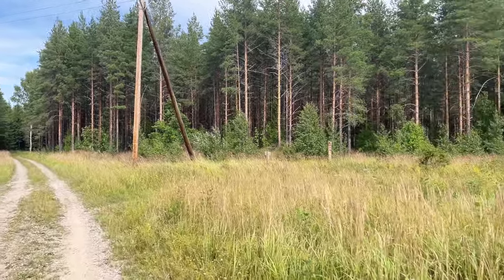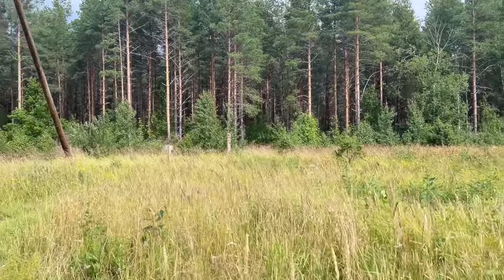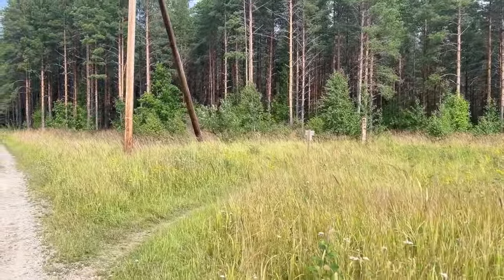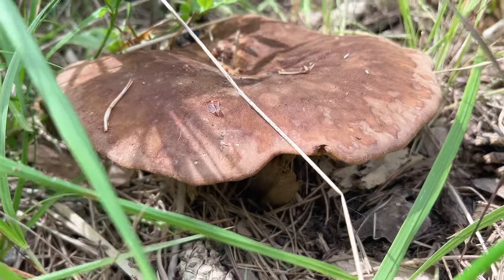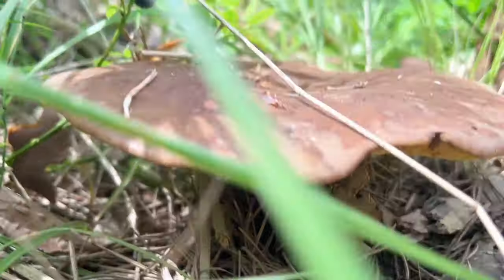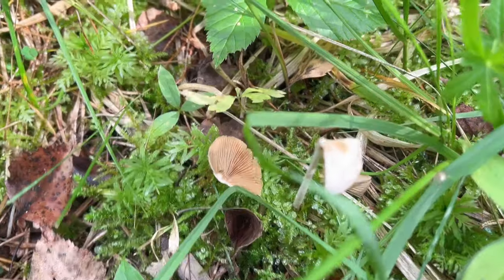It's a new day of mushroom hunting. This is the forest we're going to explore — the grass seems like it could be a good place. Okay, the first find — I don't think it's edible but it's cool. Here we have another mushroom.